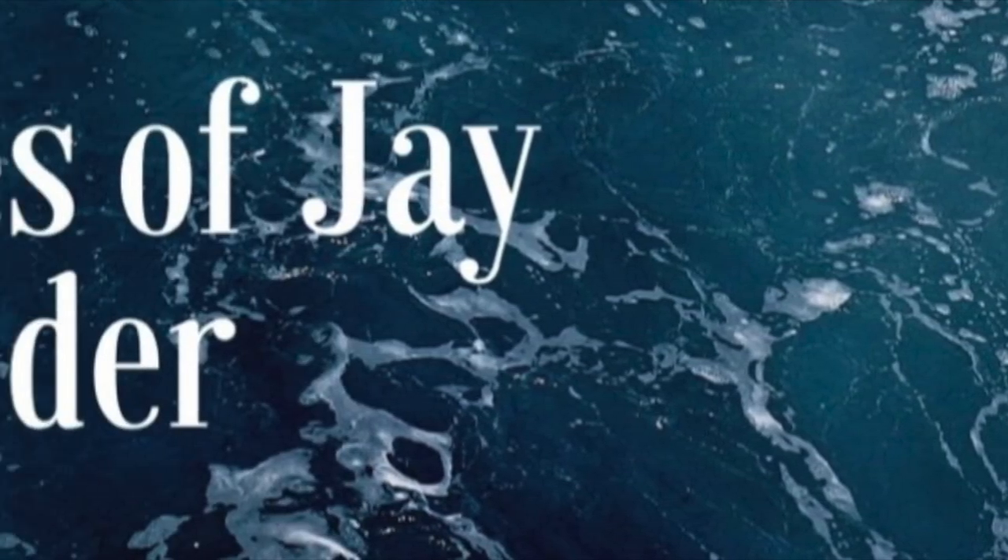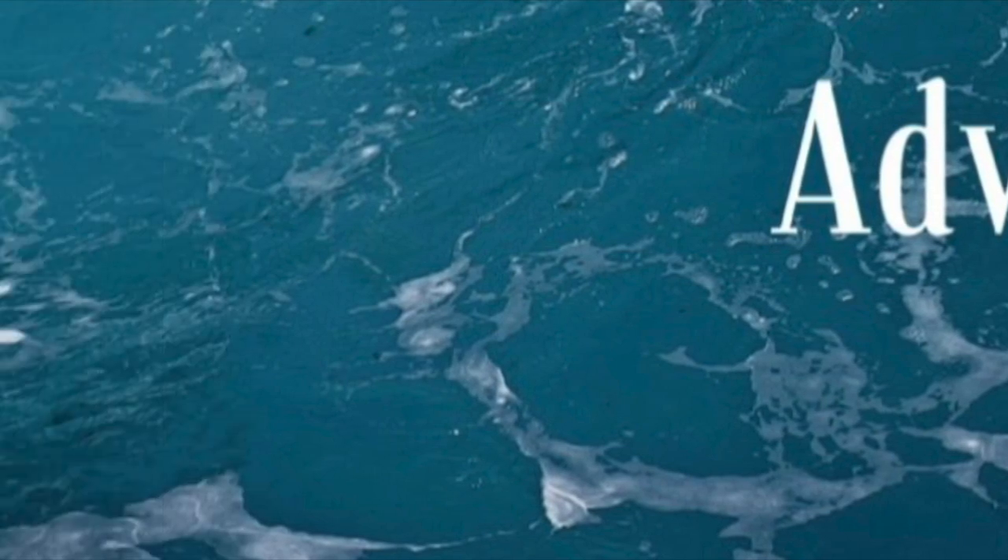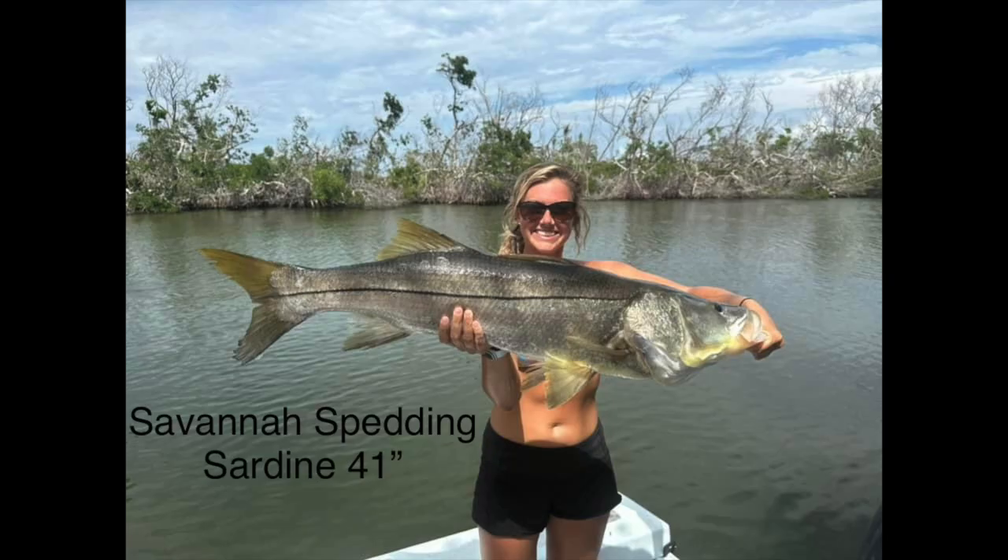Jay Linesider here, president of the Snook Club. Yesterday I asked our members to post their personal best snook and told them I was gonna make a slideshow out of it and put it on my YouTube channel, and the following is what we came up with.